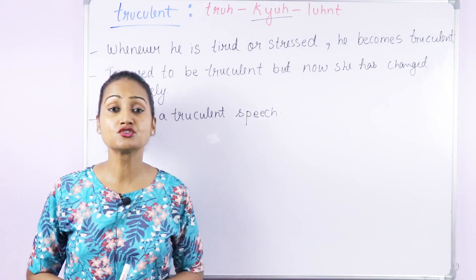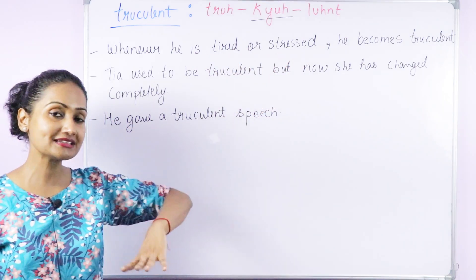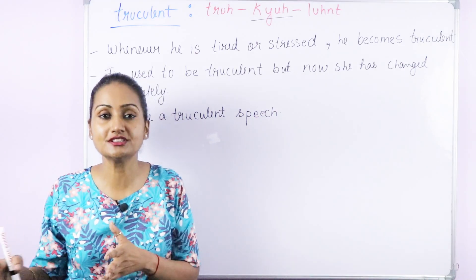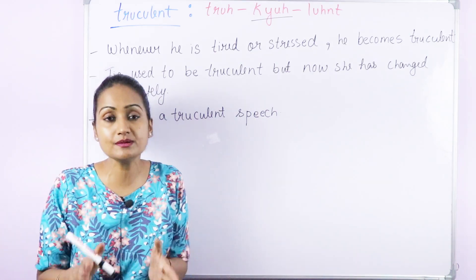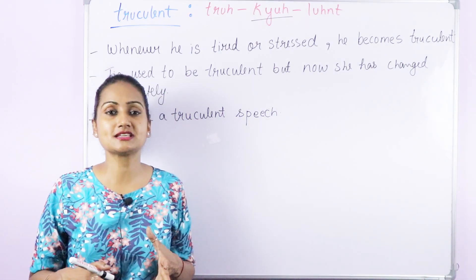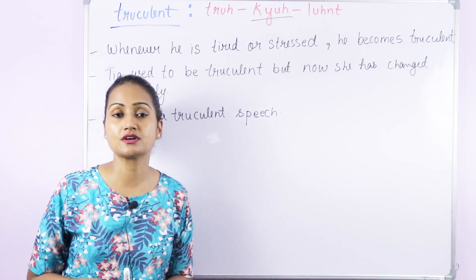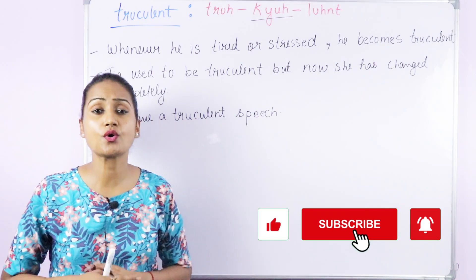The next word is 'truculent'. The pronunciation is truculent — the stress is on the first syllable: truculent. This is an adjective that can be used for people as well as writing or speech. When used for people, it means that person is really unpleasant, aggressive, or threatening. When used for writing or speech, it means it is harsh, rude, or mean.